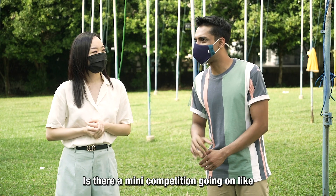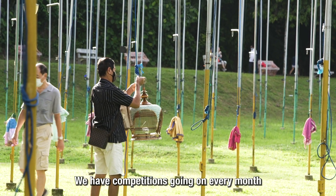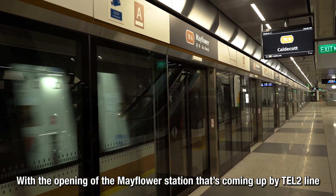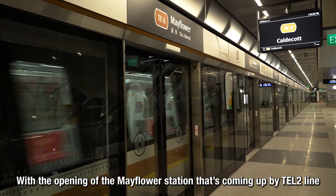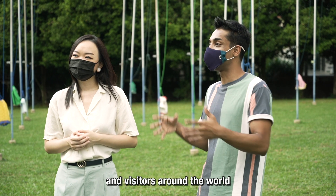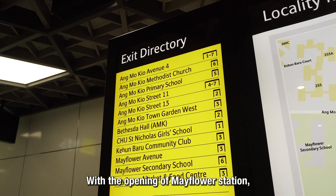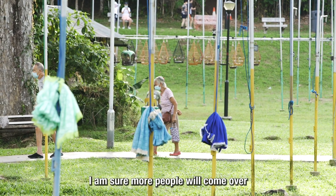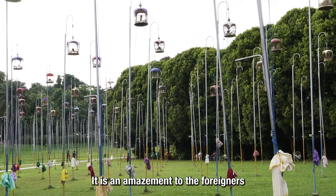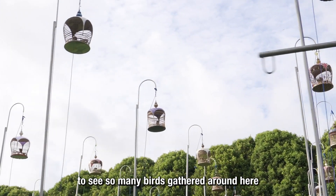There are competitions practically every month — sometimes twice a month before the pandemic. With the opening of Mayflower Station on the TEL2 line, Mr. Robin believes more people will come here since it's something very unique and curious, especially for foreigners — an amazement to see so many birds gathered together.